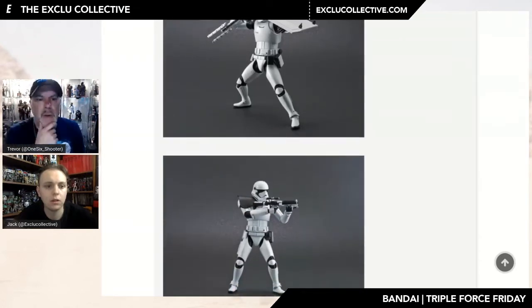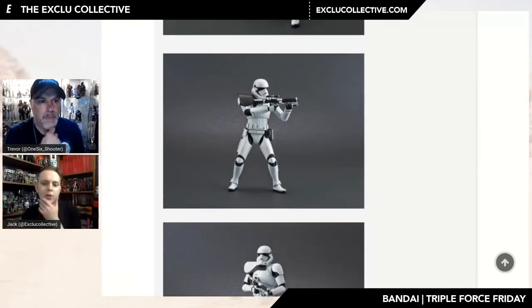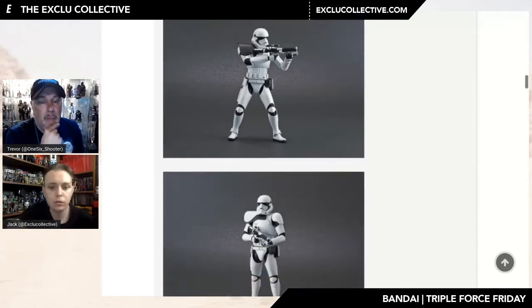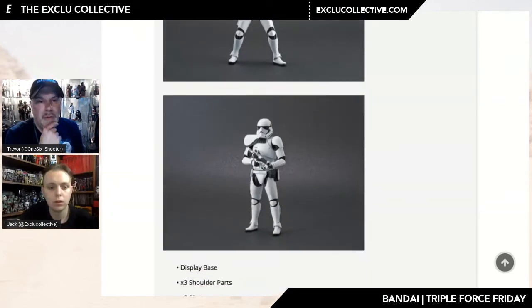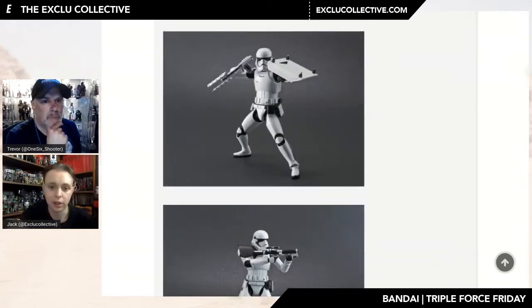They feel light because there's nothing heavy — the armor parts go over a kind of skeleton, so it's very lightweight. But they stand pretty well, they're nice and tight. They're better in the background for army building. For $30 at that scale and detail they're great. Having the different pauldrons and all the accessories included with one base figure is a nice touch — only $10 more than the Hasbro figure.